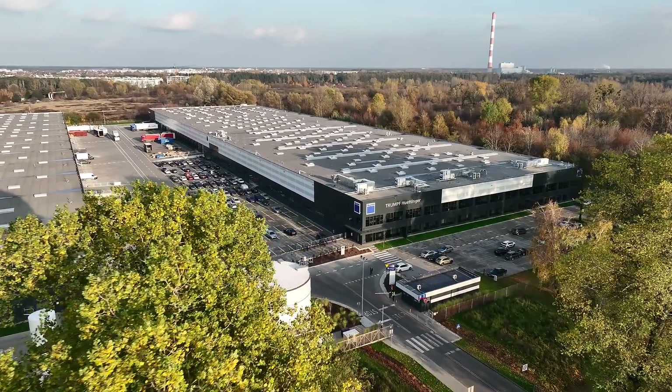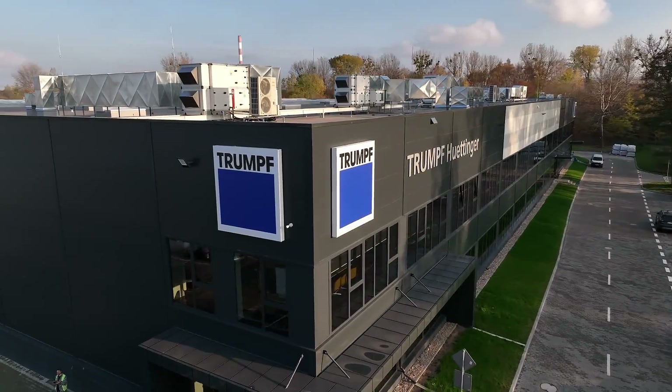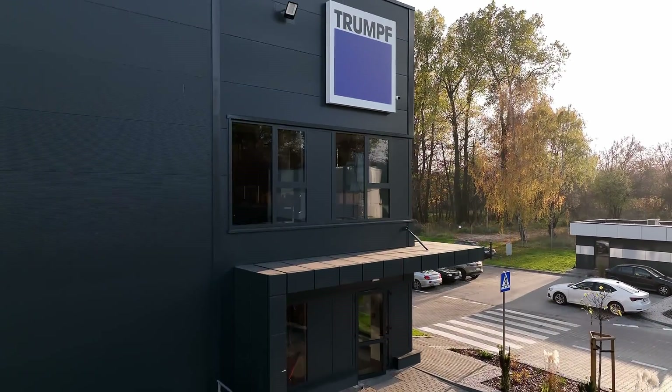To see how these devices — a result of Polish technical thought — are created, we are visiting today Trumpf Hüttinger. Ready? Let's get started!